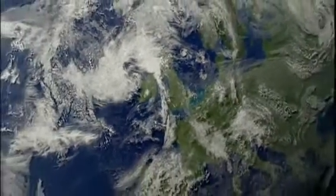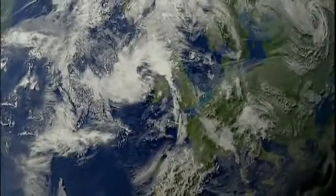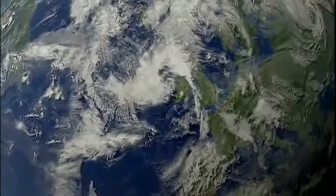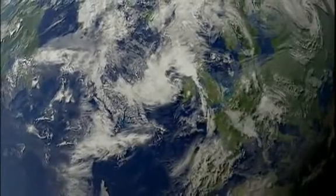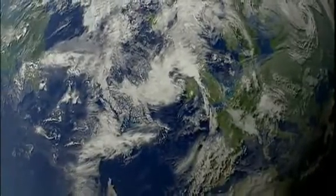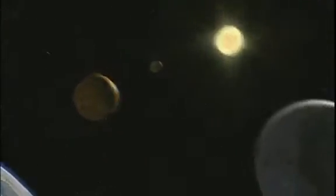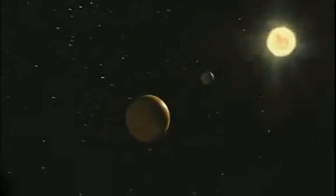For us, mostly stuck on our rocky little planet, the view of the universe begins with Earth. This is Earth — silicon and oxygen based with a metallic core. The surface is mostly water, it teems with life, and rotates once every 24 hours while orbiting a star called the Sun every 365 days.